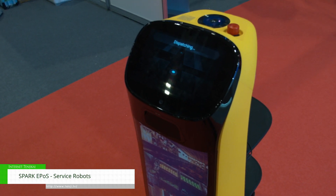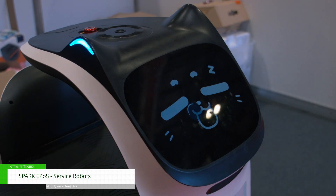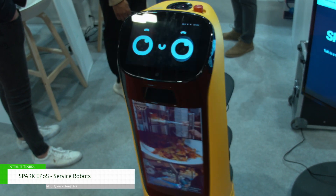The most common one people buy is Bellabot. Bellabot looks like a cat — it's got cat ears, sings happy birthday, and they all dance as well, not very well mind you, but they still dance. Bellabot takes out food and drink deliveries.